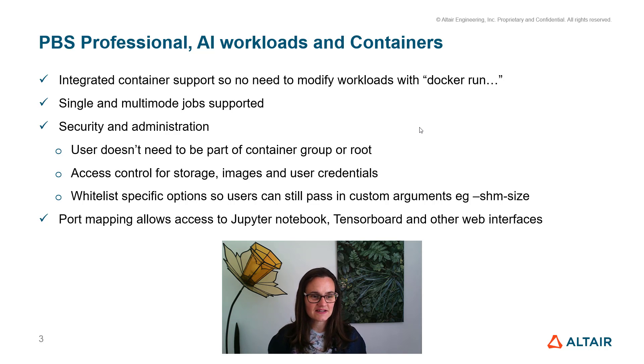There's fine-grained access control for HPC storage, container images, and user credentials. System administrators can whitelist certain options, so they control which options users can pass into containers — they still have the control they need without giving users access to absolutely everything. Importantly, we've implemented port mapping so that web interfaces, such as those used by Jupyter Notebook and TensorBoard, just work.